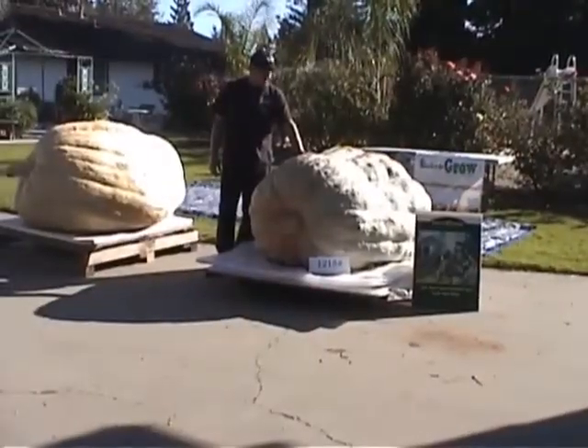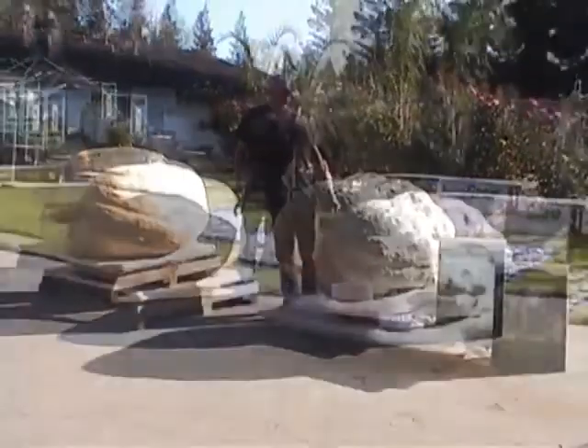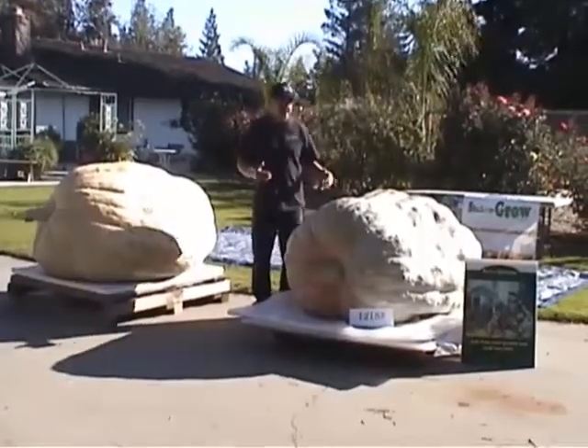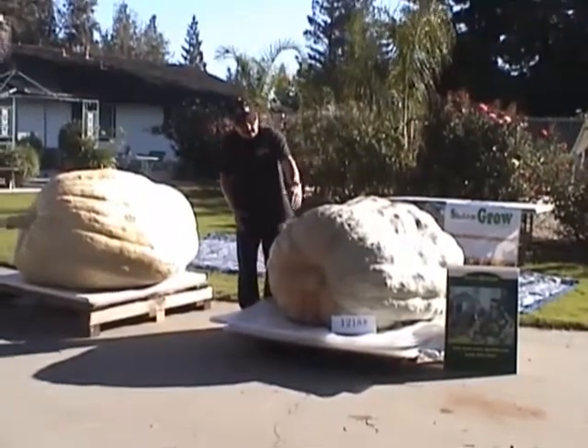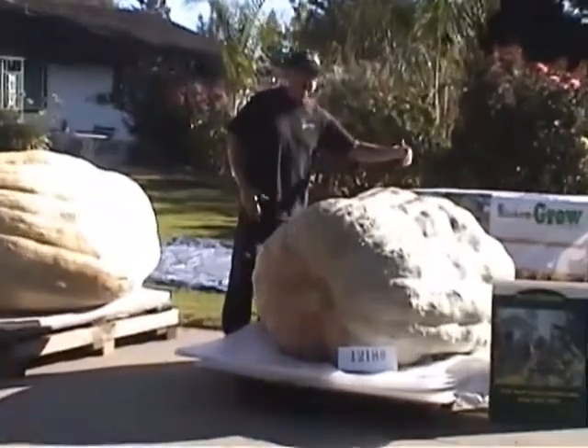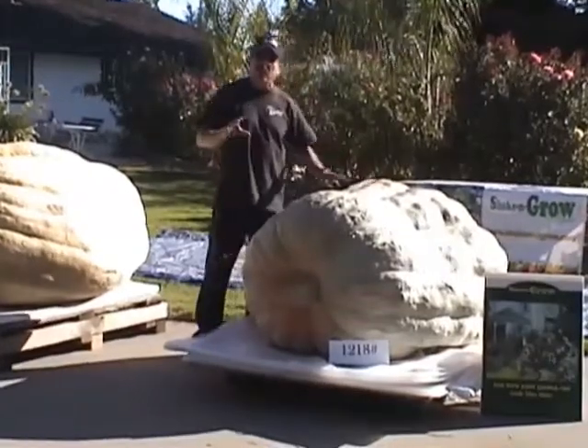This is Frank, and we're going to take some metrics on these two pumpkins. We're going to dissect them — I'm going to take a chainsaw and hopefully cut them in half, and then we're going to measure the thickness of the walls.